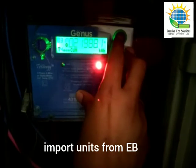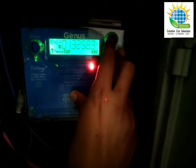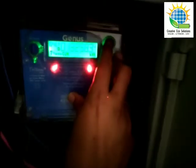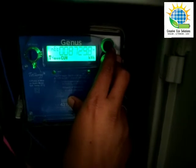This client has imported around 21,988 units from EB, and he has exported around 13,258 units over the last four and a half years. The net is 8,729 units.